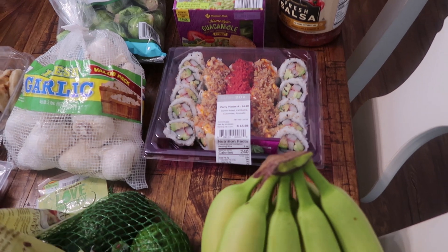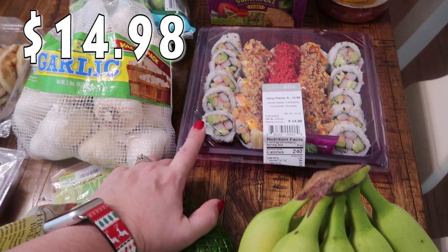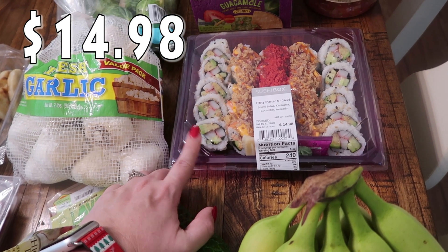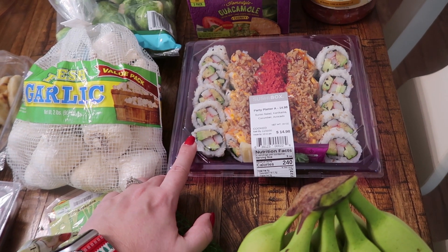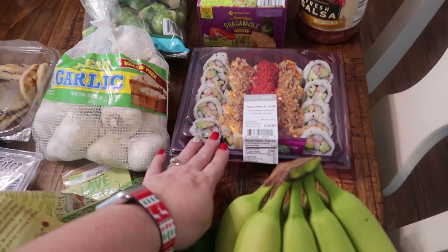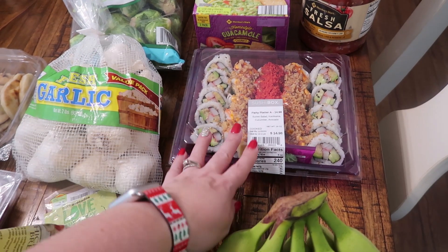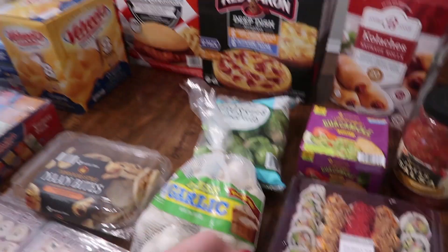It is the weekend so we did pick up the party platter. My husband actually picked this out for him and Pearl — they both love sushi. They'll probably have this for lunch tomorrow. It's going to be hard for her to decide between the spicy chicken sandwich and the sushi. We're going to have to make her eat this though since it obviously doesn't last as long. She'll probably have sushi tomorrow and then a spicy chicken sandwich the next day.